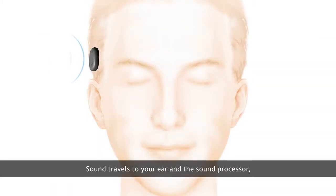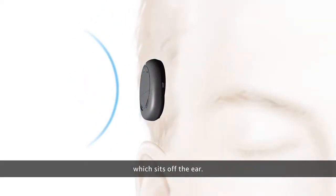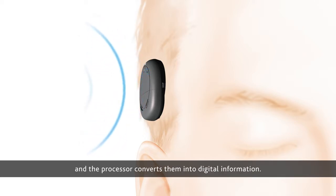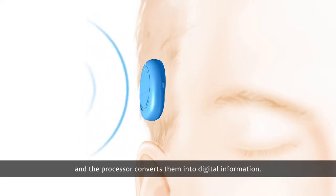Sound travels to your ear and the sound processor, which sits off the ear. The microphones on the sound processor pick up sounds and the processor converts them into digital information.